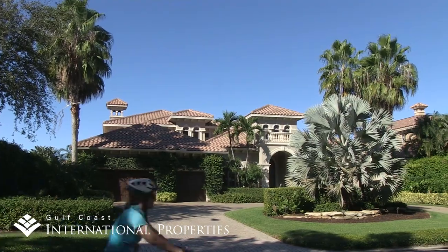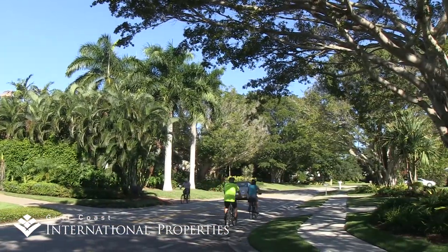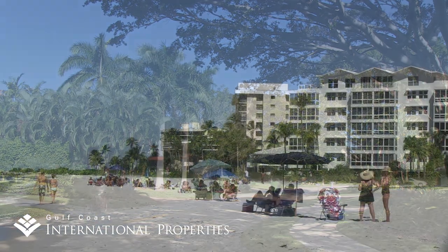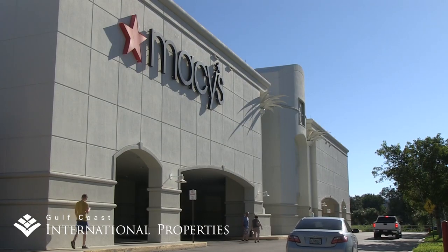Residents living in the neighborhoods of Coquina Sands and the Moorings enjoy an ideal West of 41 location, just a short drive from Old Naples, right on or very close to the beach, and just minutes away from the Coastland Mall and public shopping centers.